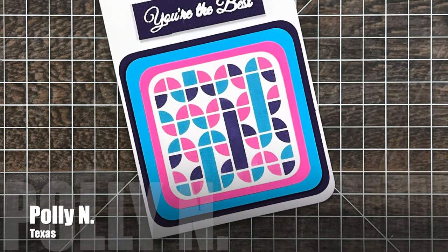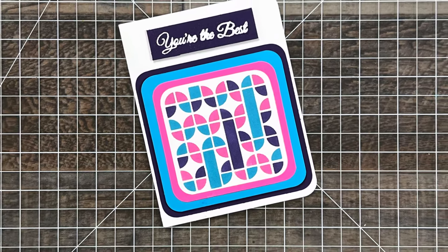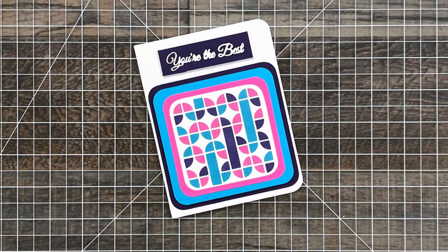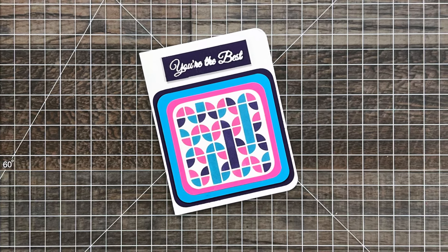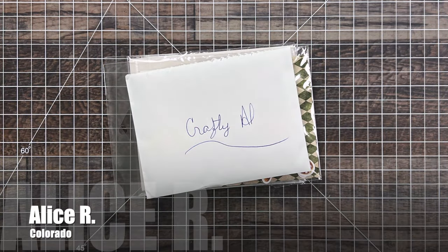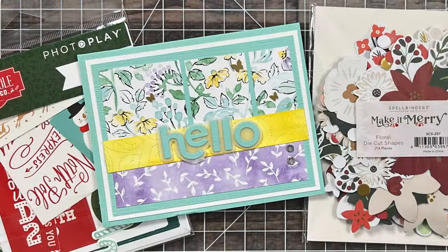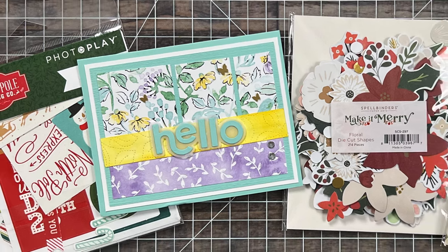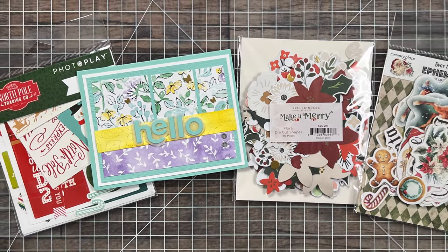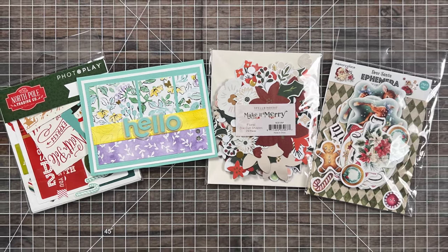Polly N from Texas sent me this beautiful card that features one of my favorite presents from last year's advent calendar series — the little layered mod stencil from Spellbinders — and she let me know on the inside she is getting excited for December. I am too, Polly! Up next is a package from Alice R of Colorado, who is also getting ready for December and used my very favorite present from the Spellbinders advent calendar last year, that layered hello die. Not only did I get that beautiful card but she also shared some Christmas ephemera with me. I can't wait to put it to use. Thank you so much, Alice.